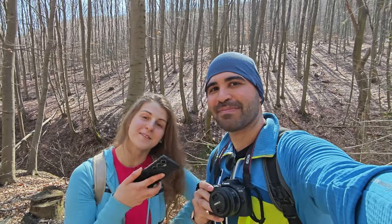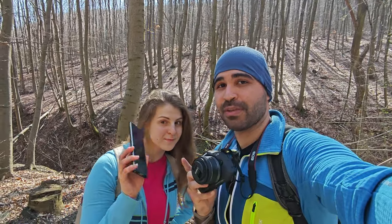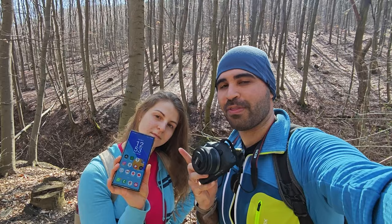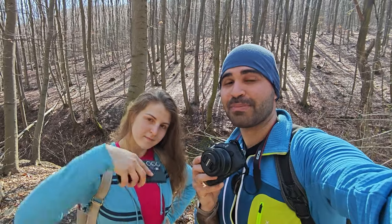Hello everyone, this is Tanya. This is Mo. And today we are going to compare if a modern camera can compete against a modern smartphone. I have Canon R50 here and we have S24 Ultra there. Let's see which one takes better photos.